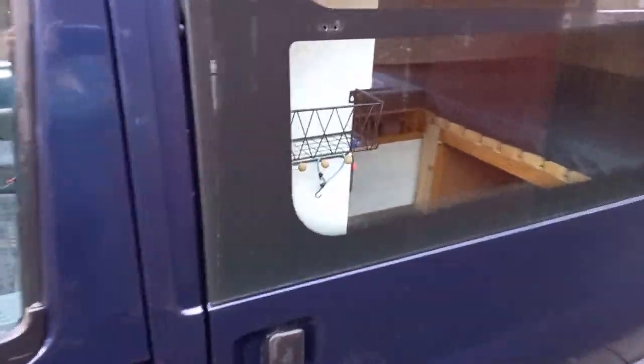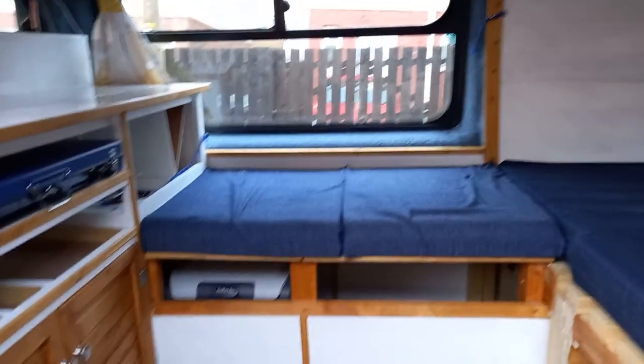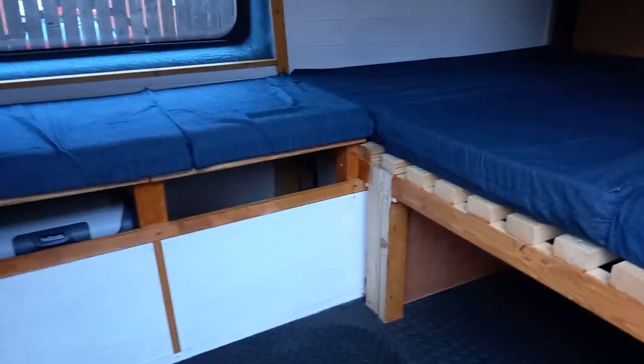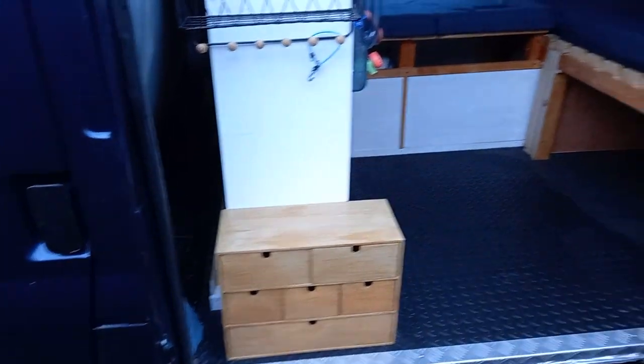She's had a quick wash and brush up. Everything is empty and she's up for sale. A bit sad, a bit happy. Looks very odd with nothing in. But the time has come — she's empty. Some people are coming today to have a look. Let's hope they appreciate everything that she's done and that she can do for someone else.